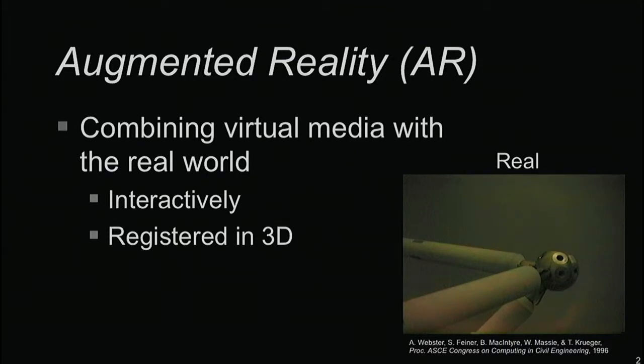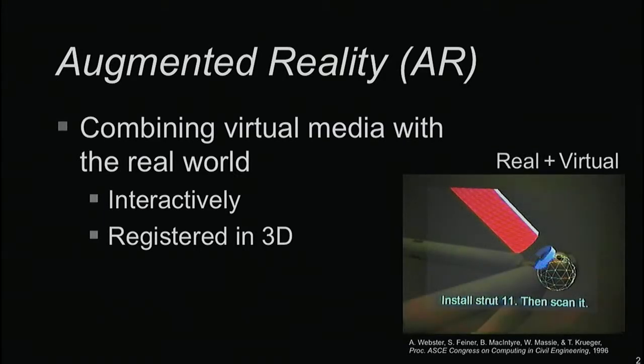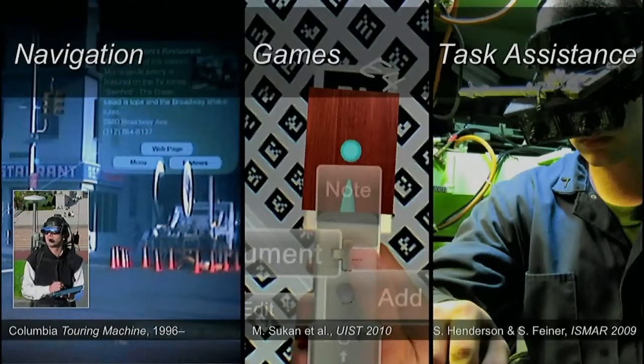A brief example in the lower right-hand corner is some older work we did back in the mid-90s. This is a view of part of a space frame building, and we're seeing some very simple overlay graphics. When you combine them together using a see-through head-worn display, you're able to see this information in context, telling you how to insert one of these struts in the process of actually putting the building together.